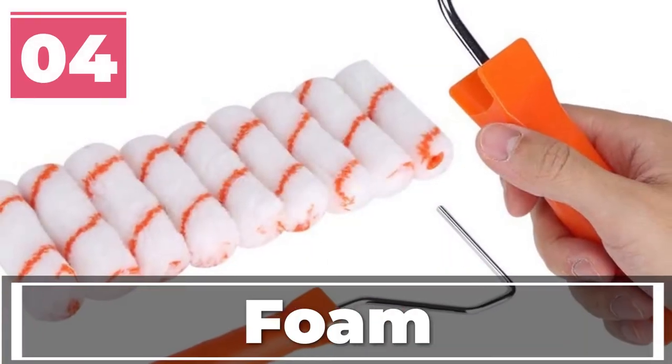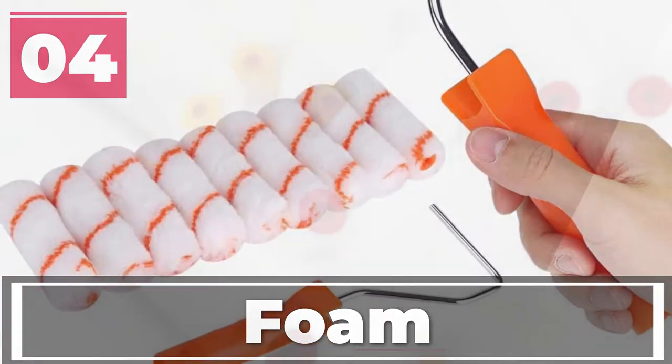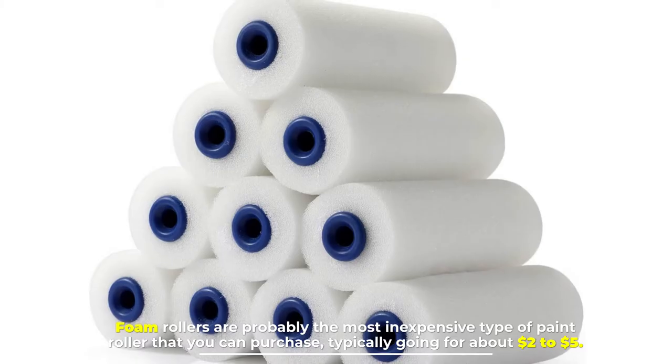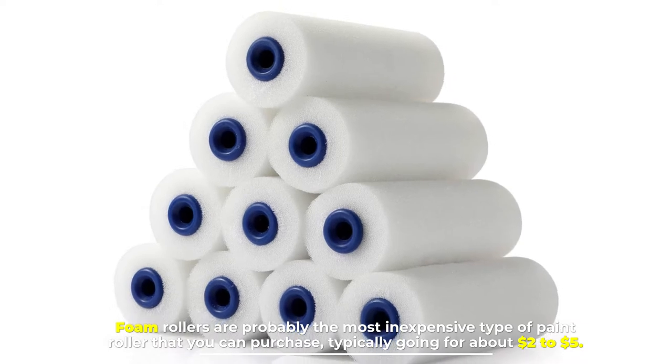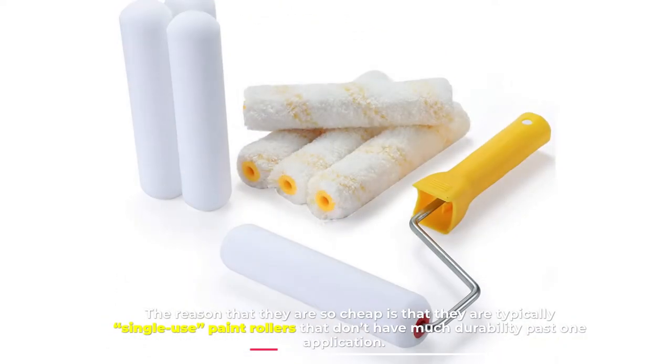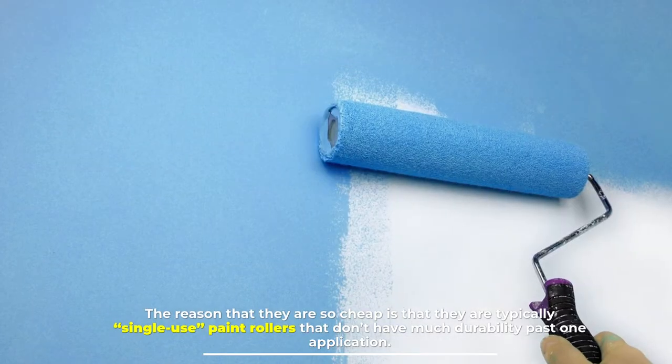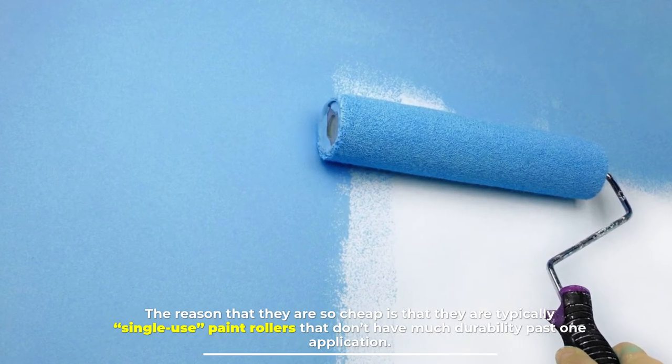Number four: foam. Foam rollers are probably the most inexpensive type of paint roller you can purchase, typically going for about two to five dollars. The reason they are so cheap is that they are typically single-use paint rollers that don't have much durability past one application.